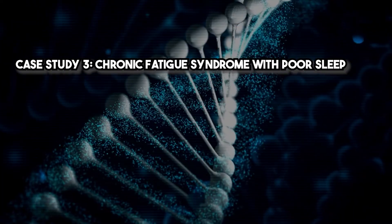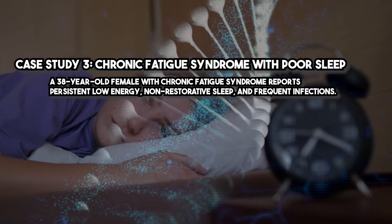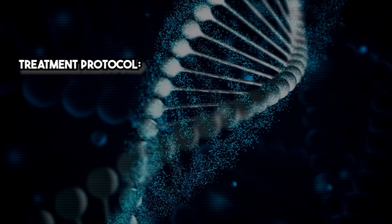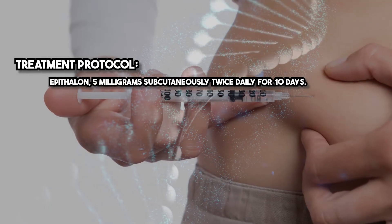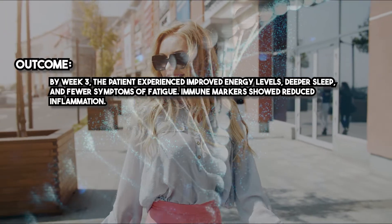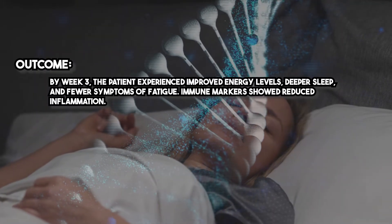Case study 3 — Chronic fatigue syndrome with poor sleep. A 38-year-old female with chronic fatigue syndrome reports persistent low energy, non-restorative sleep, and frequent infections. Treatment protocol: Epithelon 5 mg subcutaneously twice daily for 10 days. Outcome: by week 3, the patient experienced improved energy levels, deeper sleep, and fewer symptoms of fatigue. Immune markers showed reduced inflammation.